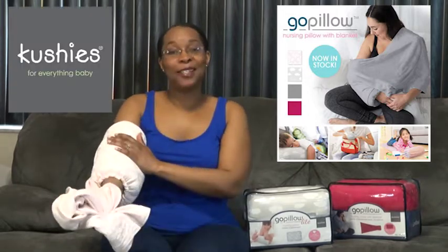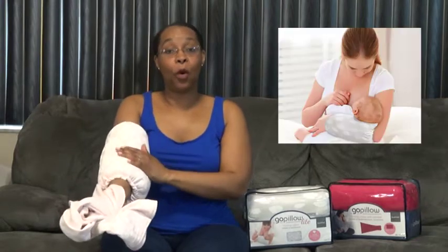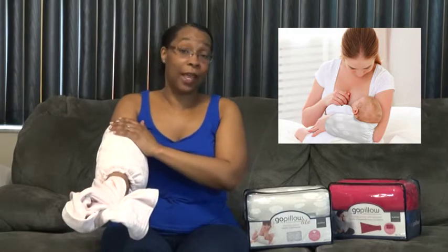I'm Tangela and I wanted to share a great new multi-purpose child care product with you. It's called the GoPillow and it's made by Cushy's Baby. What makes the GoPillow great is that it is a multi-purpose child care product. If you are a bottle feeding or breastfeeding mom, you can use the GoPillow as a cushion that is wearable.